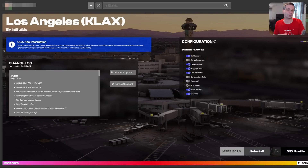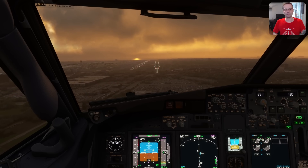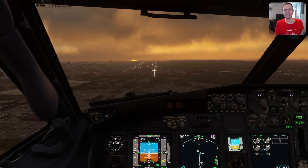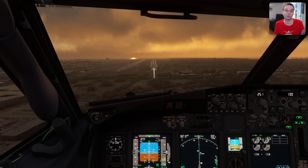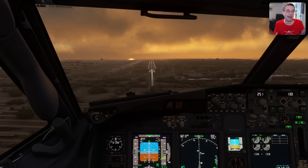Sceneries often have settings to enable or disable parts of the scenery like static aircraft, cargo equipment, and even changing the resolution of assets, so being able to access these settings is important since it can give you a performance boost if your PC is struggling. From a monetary point of view, selling on the marketplace means the developer gets less revenue per sale, but it also makes the add-on available to way more people, so overall it's still worthwhile for them to have it on the marketplace.